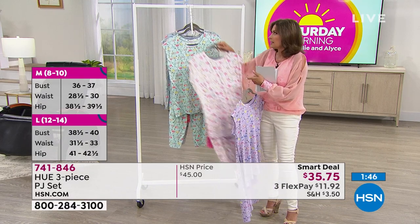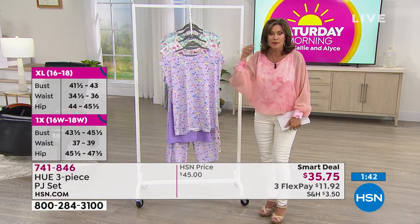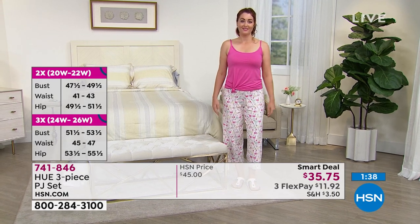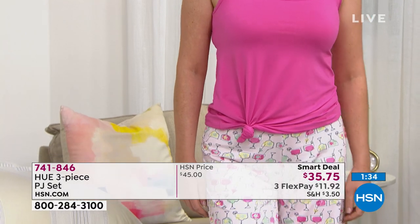A smart deal is second only to our very best value of the day, which is our today's special. So Sarah, all three pieces, $35 and some change — a really great day to invest in something that you will live in.